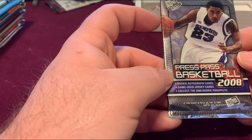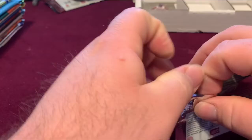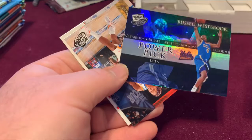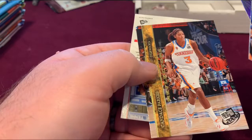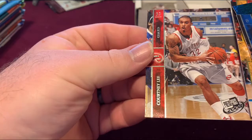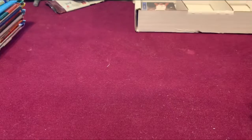Press Pass Basketball 08 — game use jerseys, wiki autographs. Let's see if we can continue our hit luck. Russell Westbrook, and another Russell Westbrook Power Pick. We got Candace Parker — she was a heck of a player at Tennessee. And just a Courtney Lee — I thought that might have been something special.